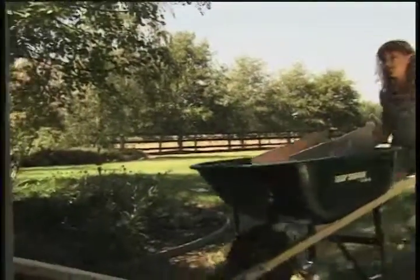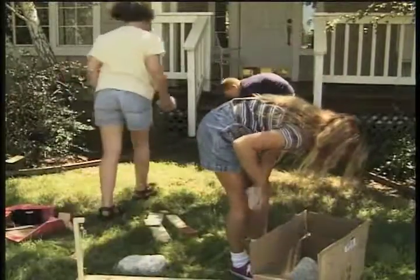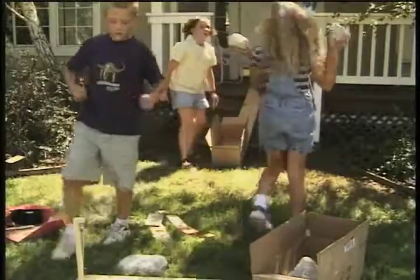Kelsey found the right machine for this work. That does not look like a machine. A machine is anything that helps us do work. But I thought they were just playing. Work is done when something is moved. So the children were working when they moved the rocks.